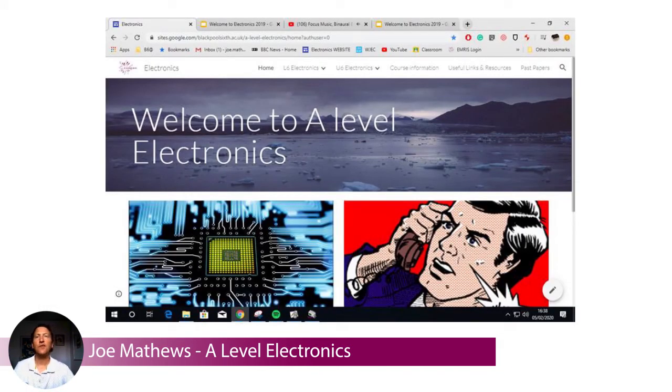We also have a website with the whole course on it, so it's easy to navigate and find resources. All resources are provided — electronic booklets as well as some paper booklets, and all the equipment you need is provided as well.